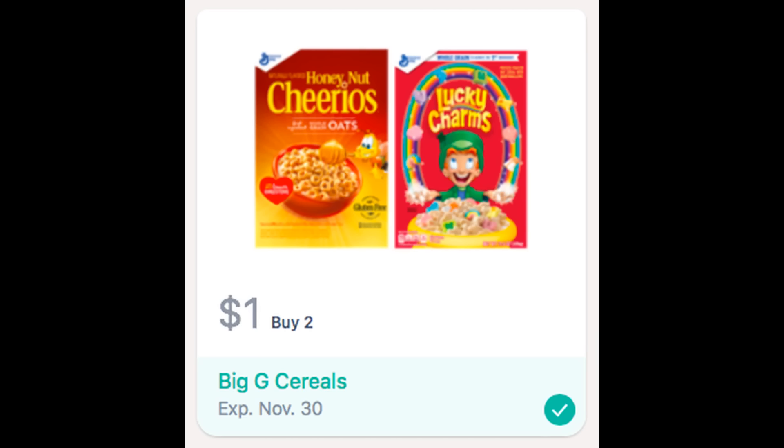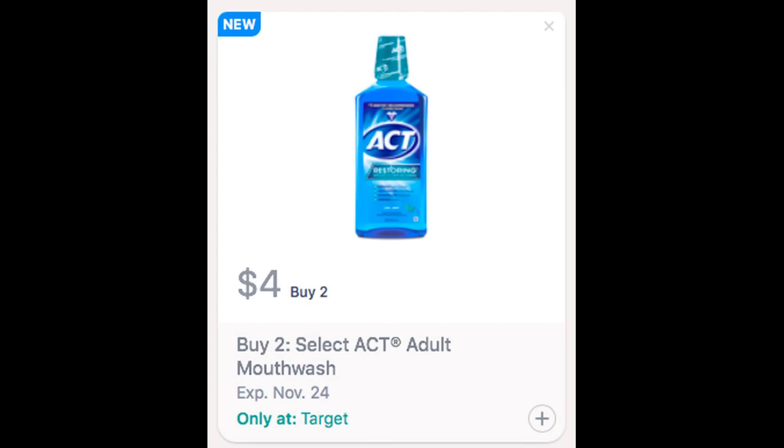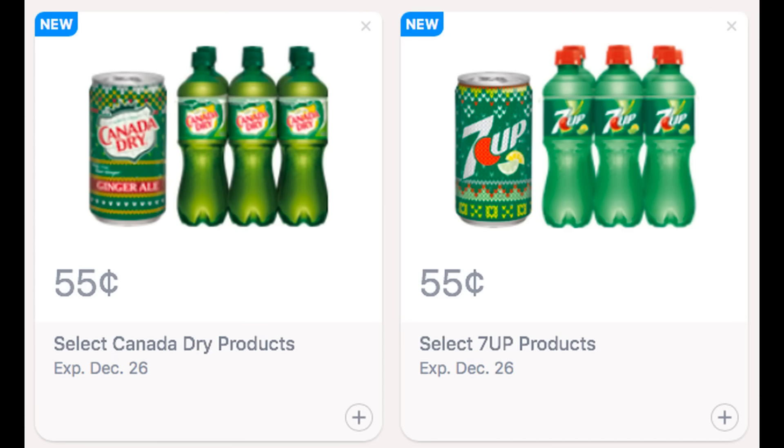If you're grabbing cereal, there's a dollar cash back when you purchase two. I also got this $4 cash back when you purchase two Adult Act mouthwashes — this is valid only at Target, so maybe we could get a great Target deal to use that with. And then there are some beverage rebates as well in Saving Star. Always check your Saving Star account, as account rebates can vary, so you may have gotten something that is going to work for your deals this week.